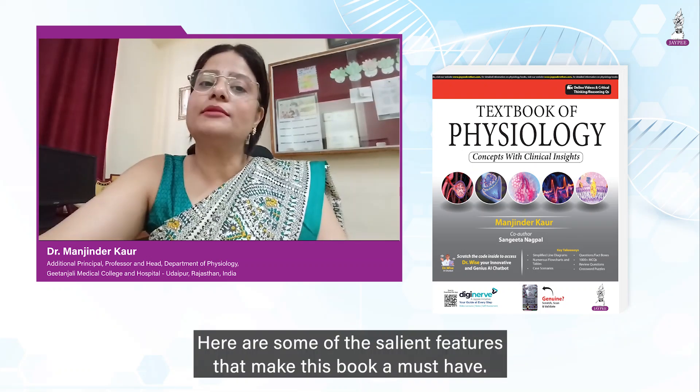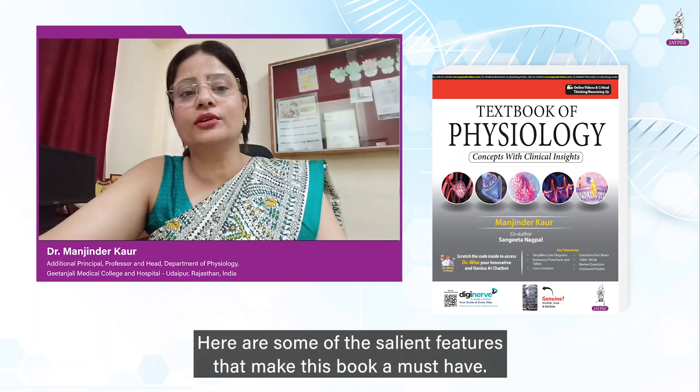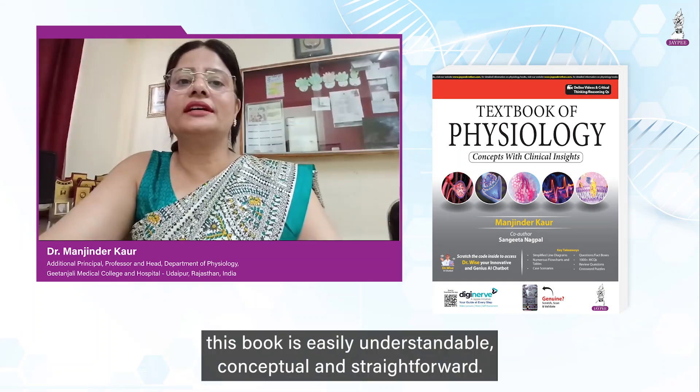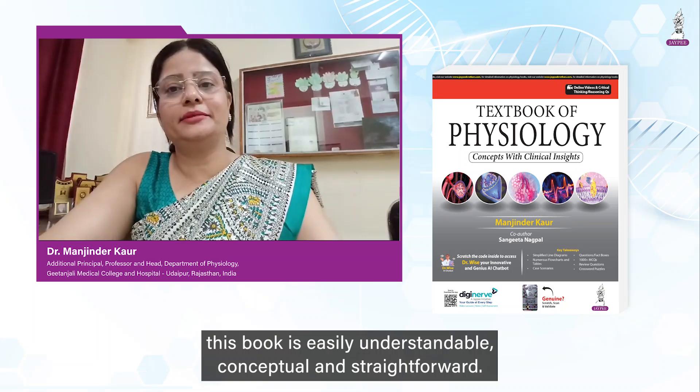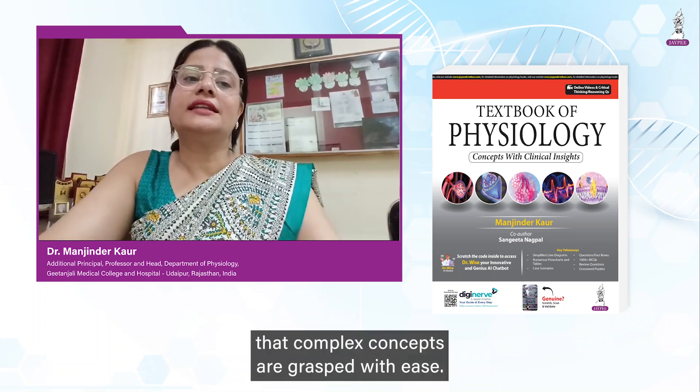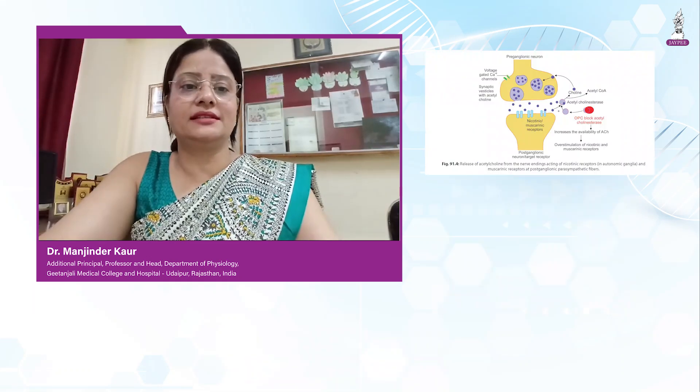Here are some of the salient features that make this book a must-have. The content of this book is easily understandable, conceptual and straightforward. The language is accessible, ensuring that complex concepts are grasped with ease.